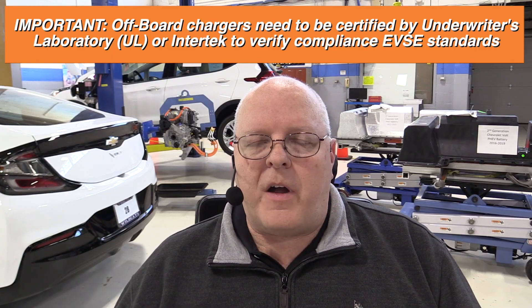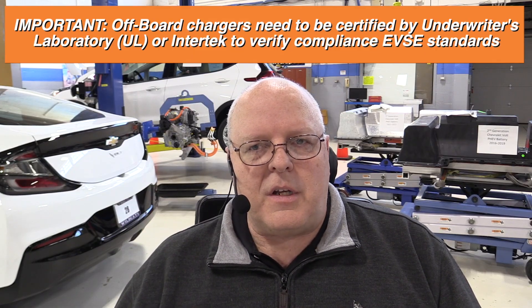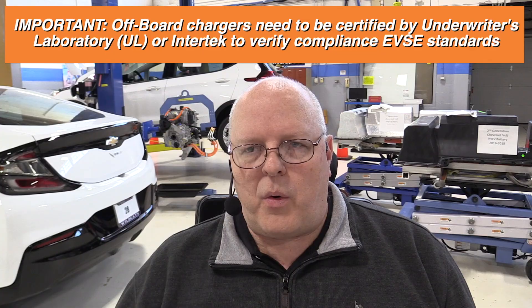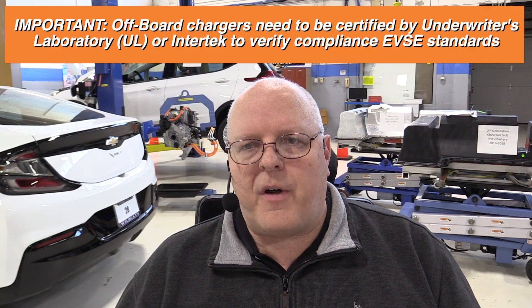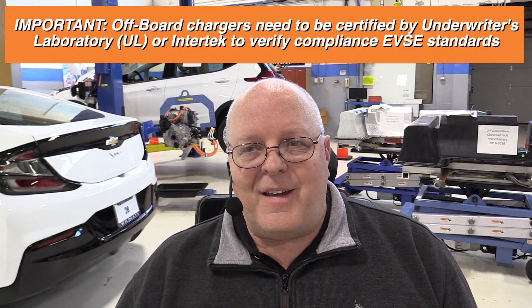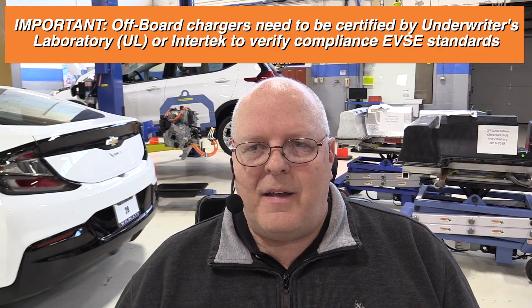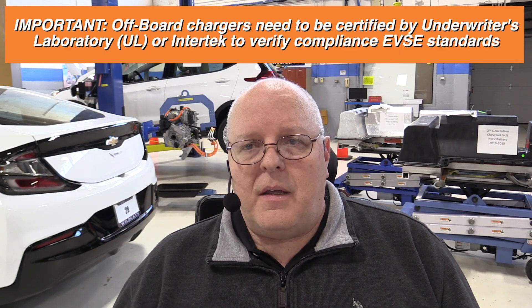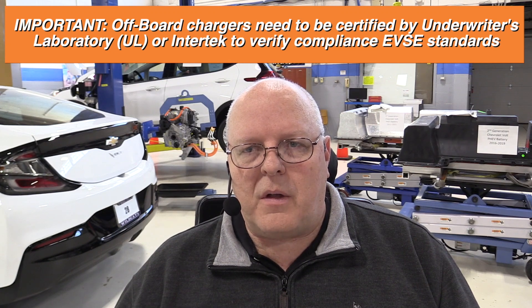If you find a sweet deal on an inexpensive external charger, look to see if it has the letters UL for Underwriters Laboratory, or the word Intertech listed as certified, because they need to be certified to protect your vehicle. If it's not certified, you're taking quite a chance in assuming that it's going to plug in and work correctly without any problems. So be aware of that.